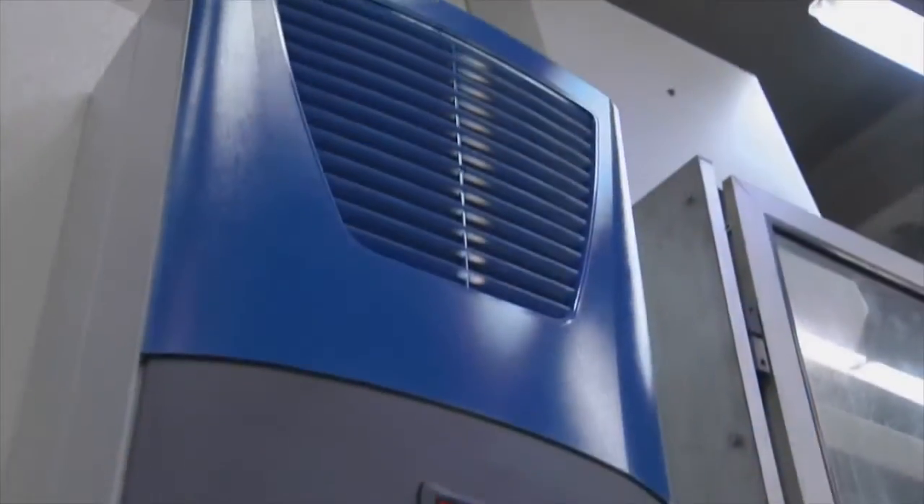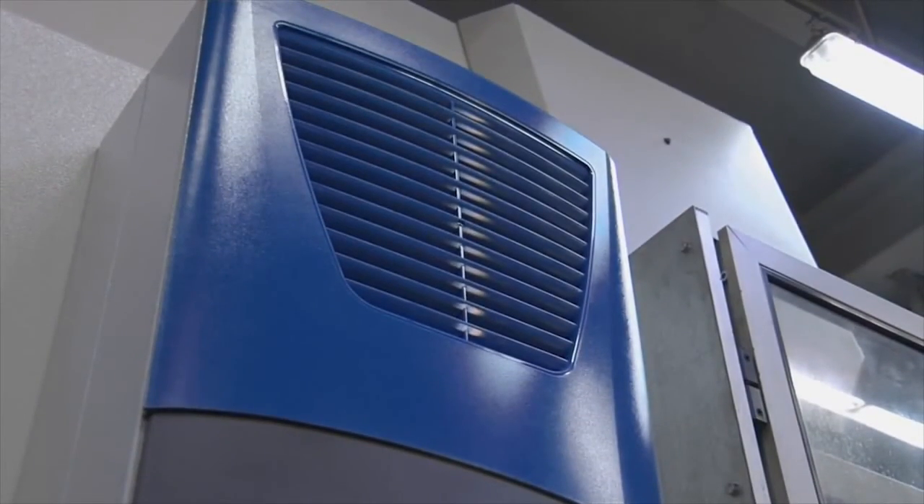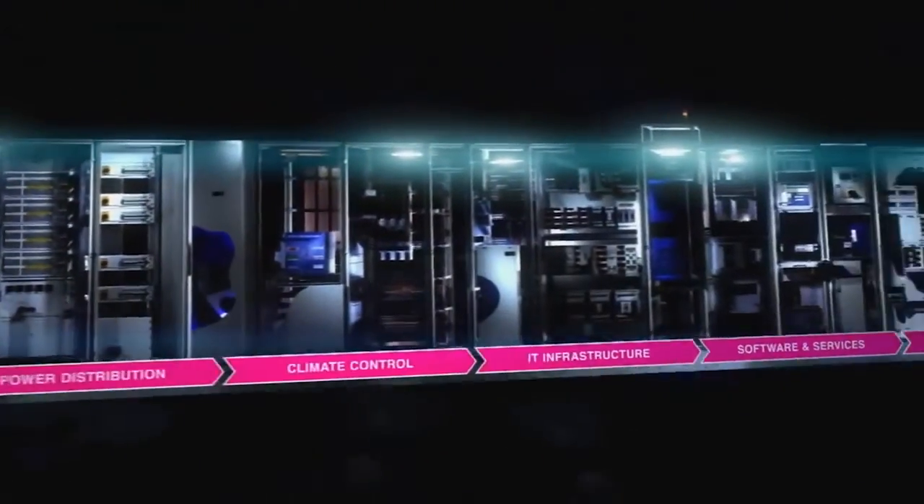Make sure that you too benefit from climate control expertise from Rittal.